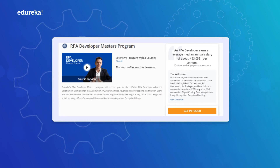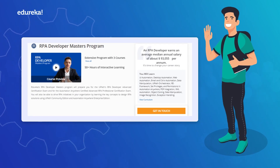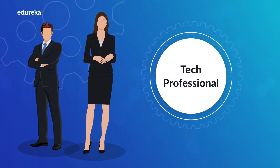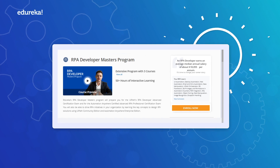The program is also designed to help fresh graduates who want a career in the RPA field. So if you are a tech professional who wants to boost your career, or you're looking to start off in an exciting new direction, this is the right program for you.